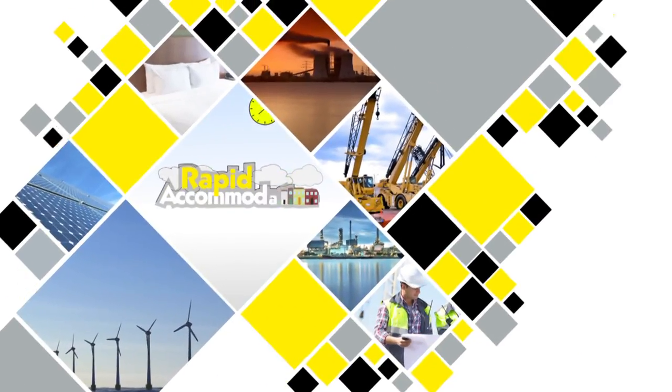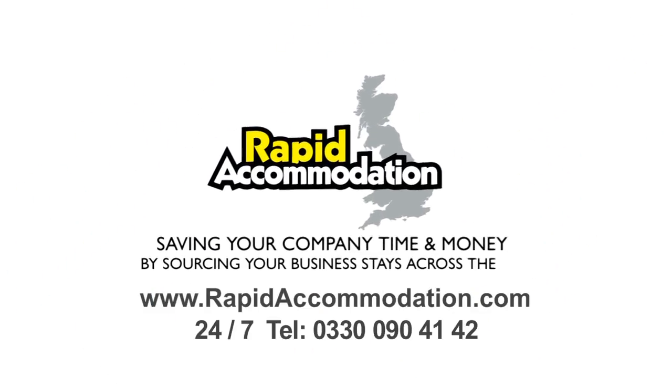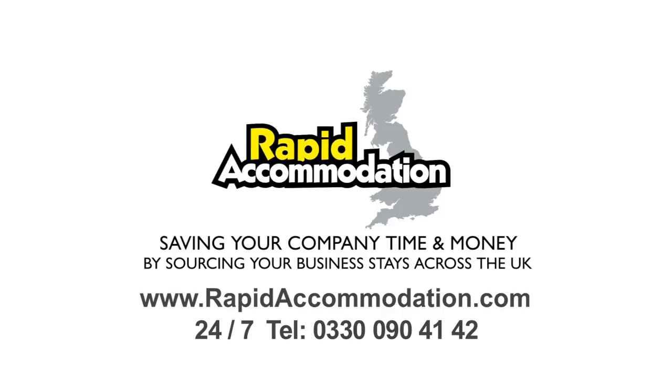To find out more, log on to our website or call us on our 24/7 line on 0330 090 4142.